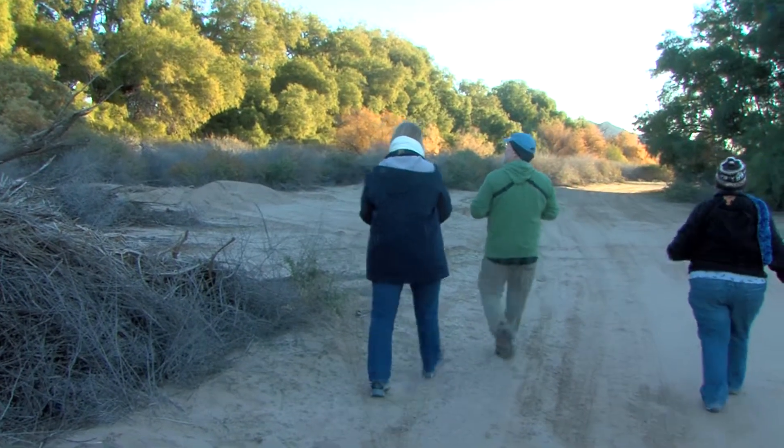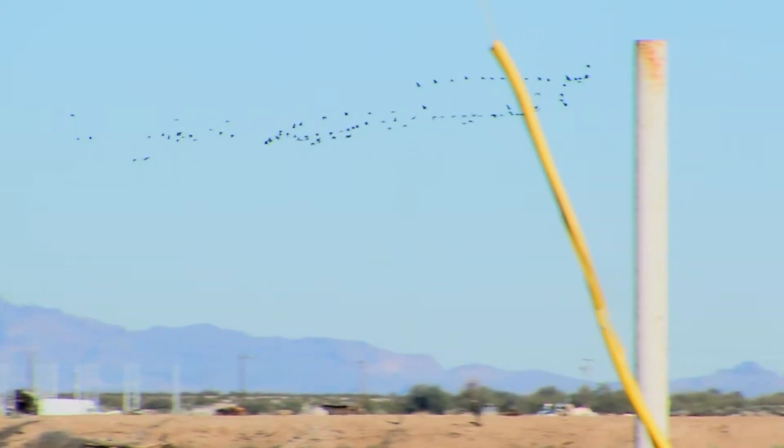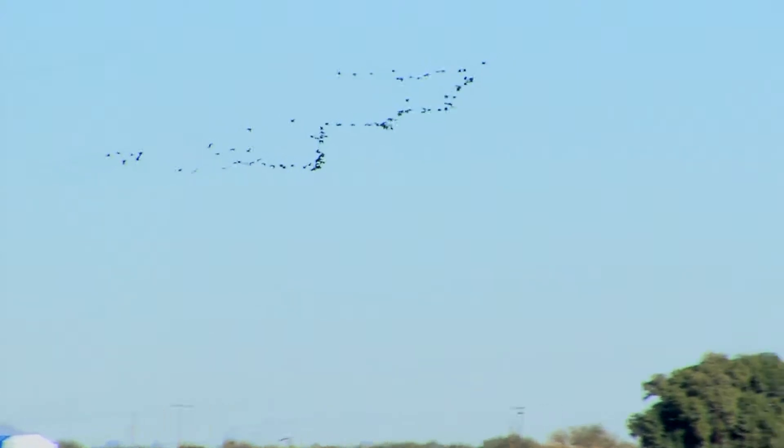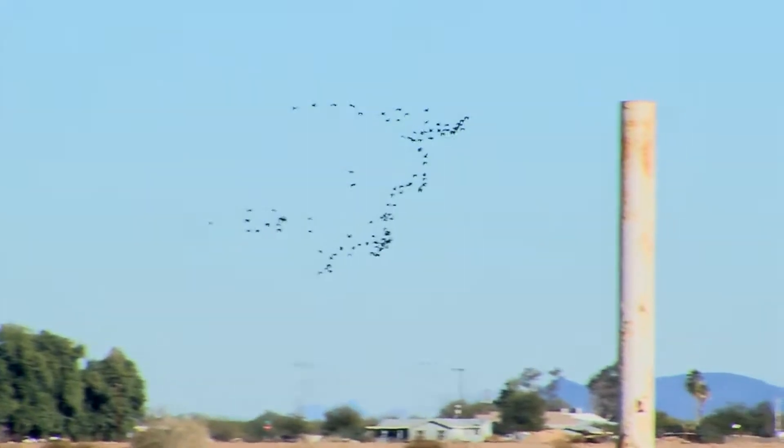Other birds are real obvious — they're flying across the sky, like some of the streams of white-faced ibis that we were seeing earlier this morning, streaming across by probably several hundred in the final count. So some of them are real obvious, and some of them are pretty cryptic.